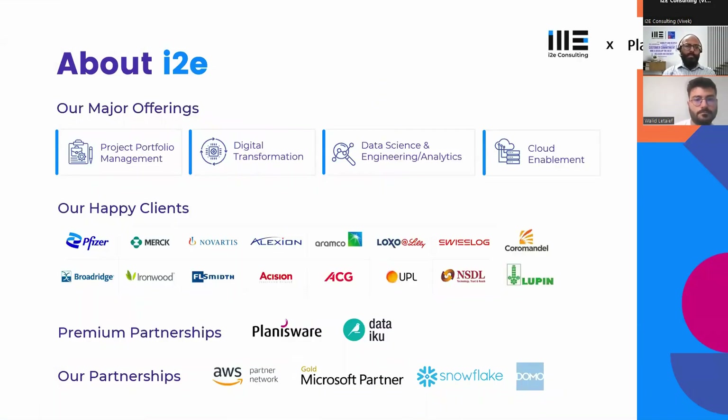i2e Consulting is a software services providing company. We've been in business since 2008 with offices in the US and India, and satellite offices in UK and Canada. We've been working with the pharma domain for a very long time — clients include Pfizer, Merck, Novartis, and Lupin. We are premium partners of Planisware and the exclusive partner for Planisware Orchestra in India. We also partner with Data IQ, Microsoft (Gold partnership), AWS, Snowflake, and Domo.